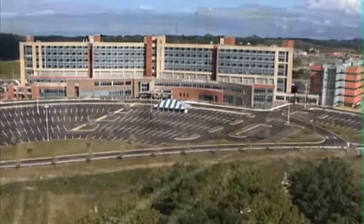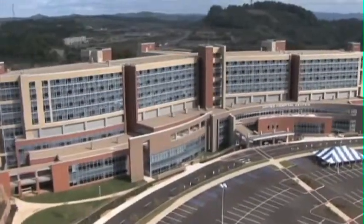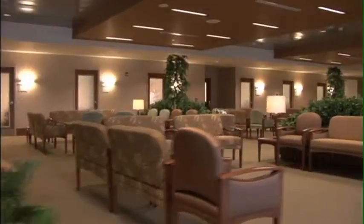We're United Hospital Center and we're building more than a hospital. We're building a medical staff that includes highly trained clinical experts. We're building outpatient diagnostic testing and new express test services.